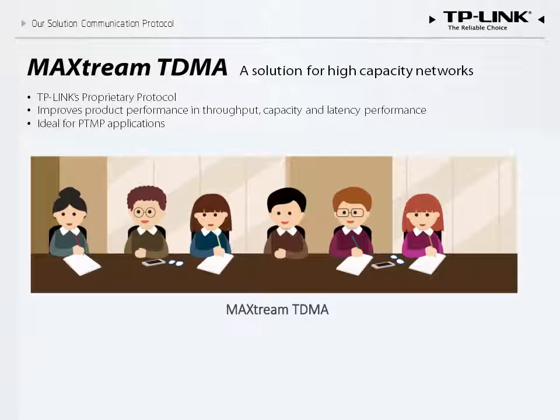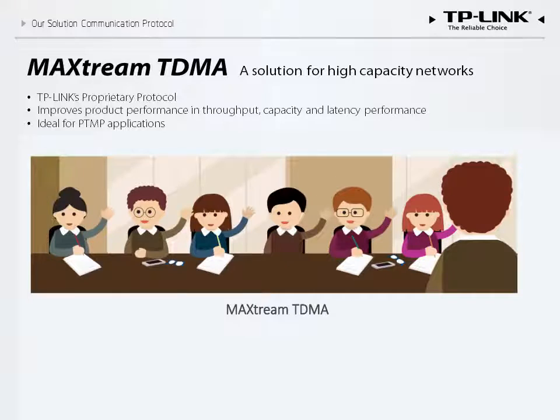In order to reduce the confusion and time that is wasted, someone is selected to direct the meeting and decide the order in which people get to speak and how much time each person will have. The moderator, in our analogy, represents TDMA protocols, which help to preserve peak efficiency even as capacity is increased. The AP eliminates waiting time by prioritizing clients and distributing service in the best way possible.